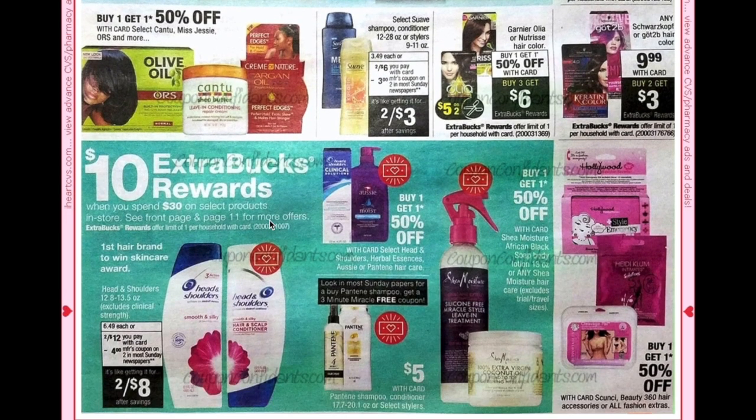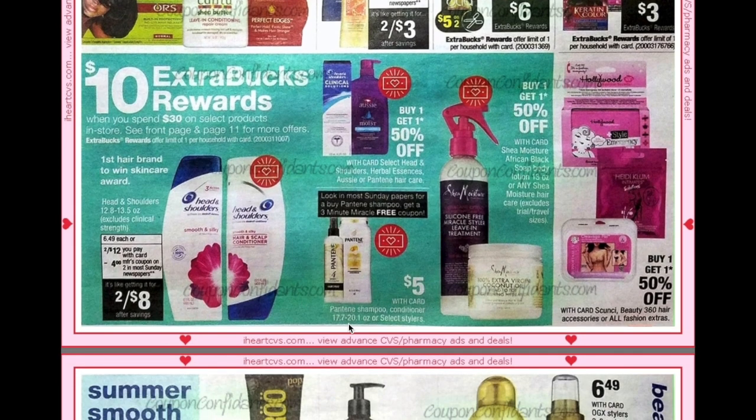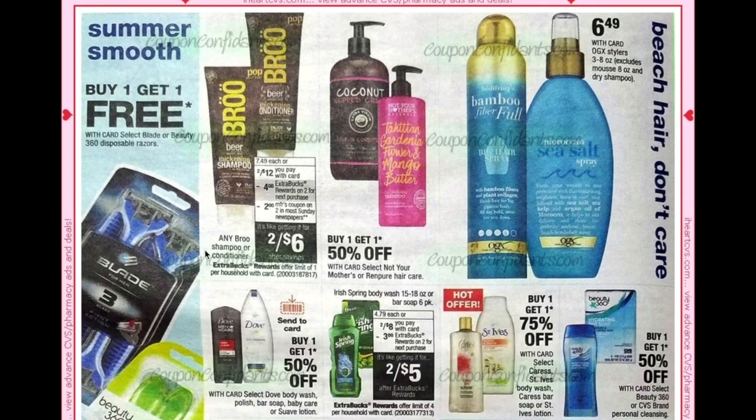As part of the spend $30 deal, it will include Pantene, Head & Shoulders, Aussie, and Shea Moisture. Head & Shoulders, Herbal Essences, and Pantene are going to be buy one get one 50%, and we are getting a buy a Pantene shampoo, get a 3-Minute Miracle free coupon — some good deals there, particularly if you have that $4 off $18 haircare CRT.